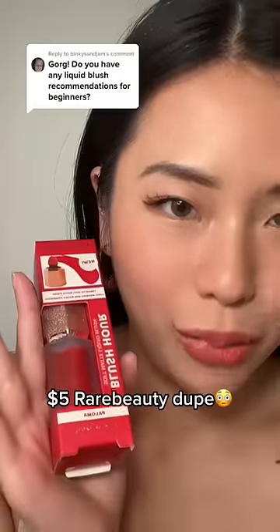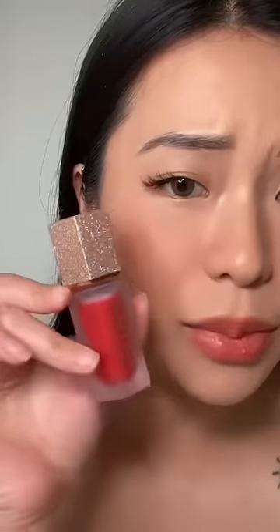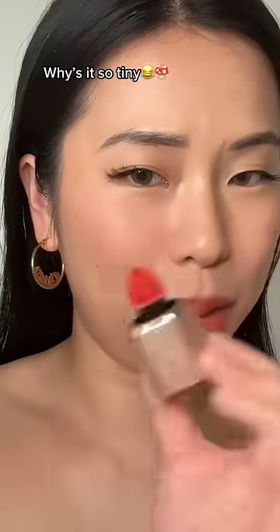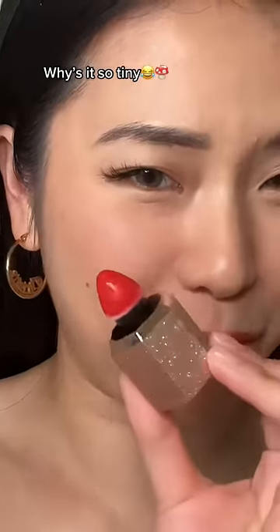You know what this reminds me of? The bright red Rare Beauty blush in Grateful — but except this is five dollars, $4.98 to be exact. Look at this packaging, it's so cute! Okay, it was definitely cute until I opened this up. It's like a little mushroom. This claims to be a perfect flush-from-within glow — we'll see about that.